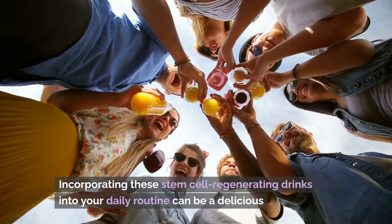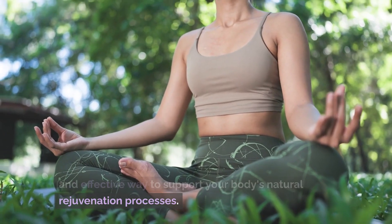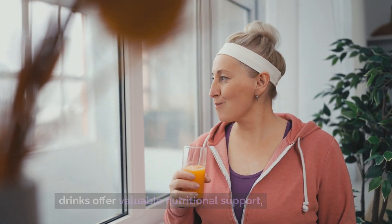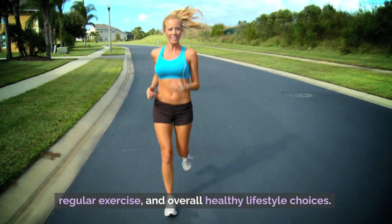Incorporating these stem cell regenerating drinks into your daily routine can be a delicious and effective way to support your body's natural rejuvenation processes. However, it's essential to remember that while these drinks offer valuable nutritional support, they are not a substitute for a balanced diet, regular exercise, and overall healthy lifestyle choices.